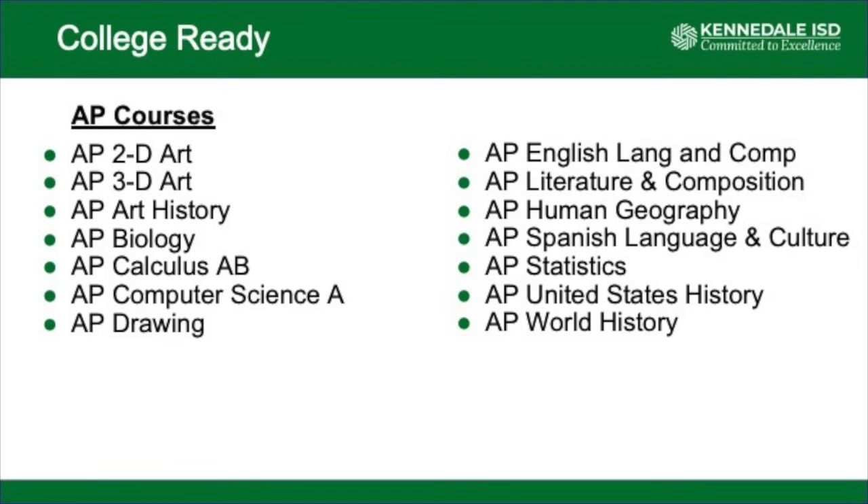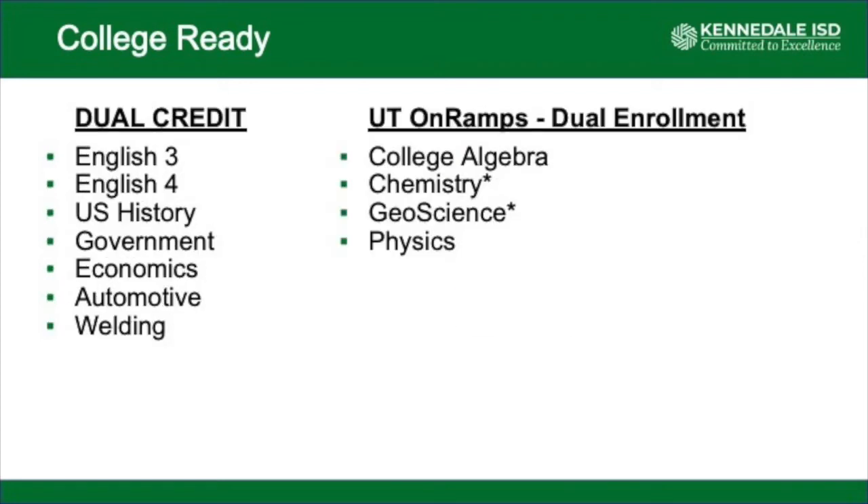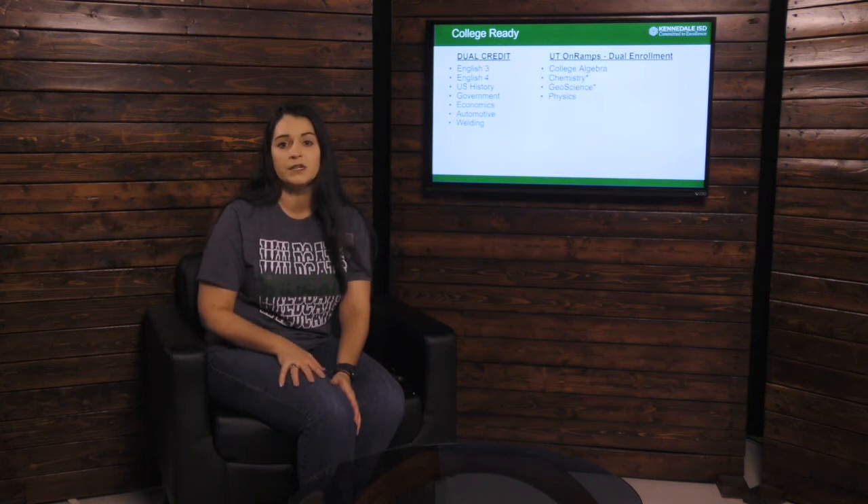Here at Kennedale, we offer a wide variety of AP courses for our students to test in and potentially earn three credit hours. We offer multiple dual credit courses in English, social studies, and some CTE courses. We also offer four UT On-Ramps dual enrollment courses, where students have the opportunity to partner with the University of Texas and receive college credit.